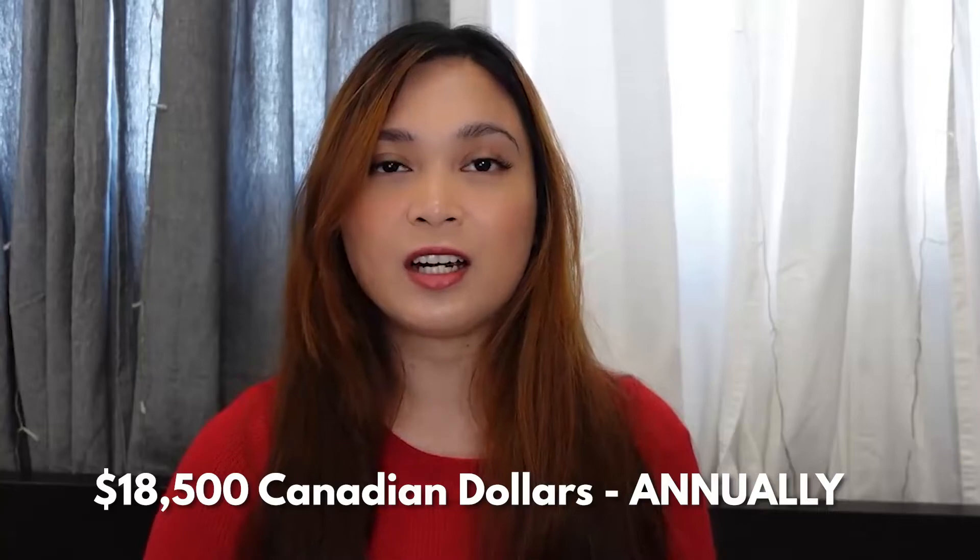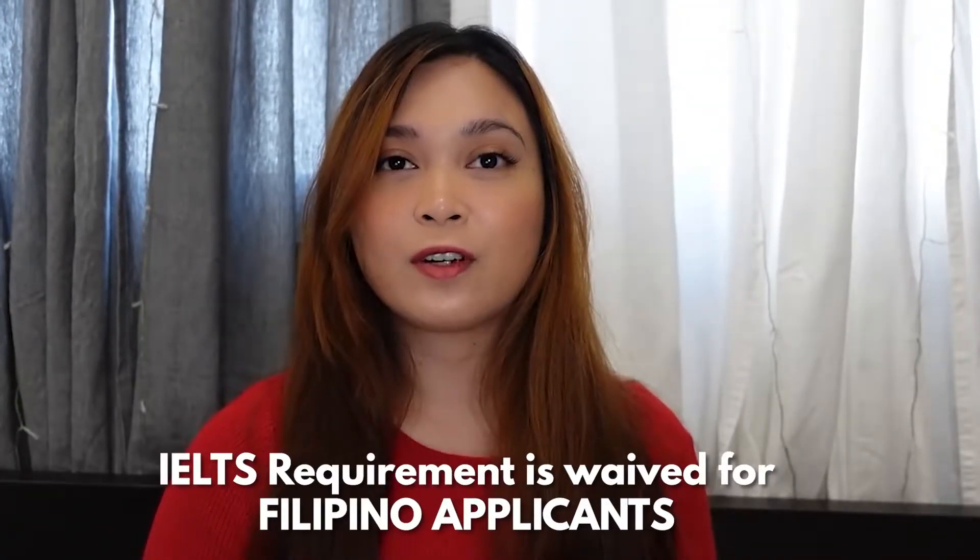This program will cost you around $18,500 Canadian dollars per year, which doesn't include ancillary fees or other miscellaneous fees. Humber College waives IELTS requirements for Filipinos; however, there is a certain list of schools in the Philippines from which they will waive the IELTS requirements. After you finish this program, you could land a job as a software developer.